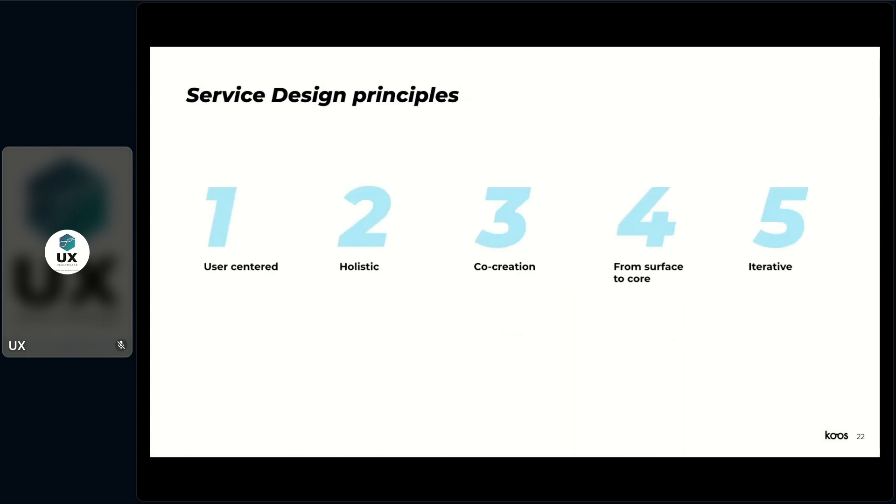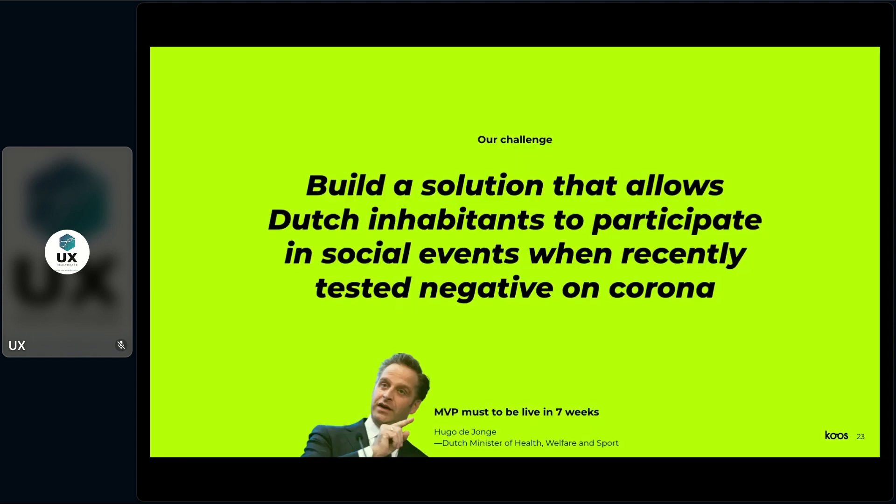These are the five service design principles, and I fully embrace them as a UX designer. The five are: user-centered — thinking and designing from a user perspective; holistic — zooming out to the entire experience; co-creation — collaborating with different expertises and stakeholders to move faster and better; from surface to core — designing the optimal experience and then drilling down to internal processes like risk and viability; and iterative — you don't design all at once, you start small and work towards perfection.